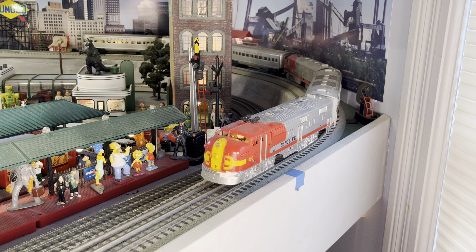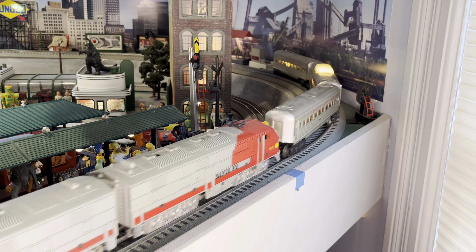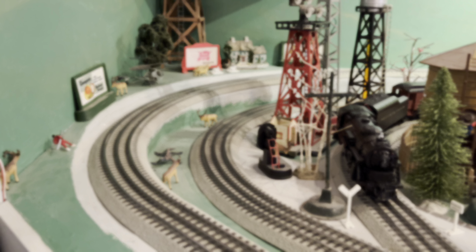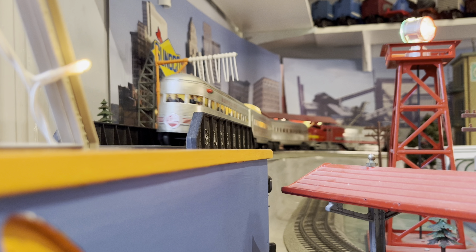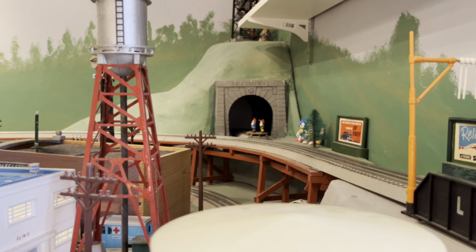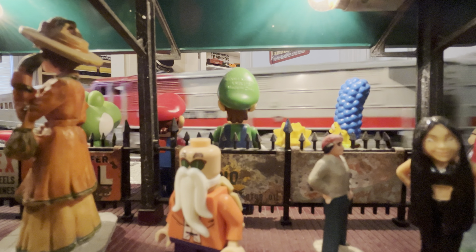Next up is the Marx number 1095. I have the engine and its matching set of passenger cars to go with it, and a separate B unit for it. This is a great set. I like that this engine actually lights up, and all the coaches are supposed to light up too. Now the front coach, for some reason the light's not working, so I'll have to get in there and fix that. Other than that, this is a great set.